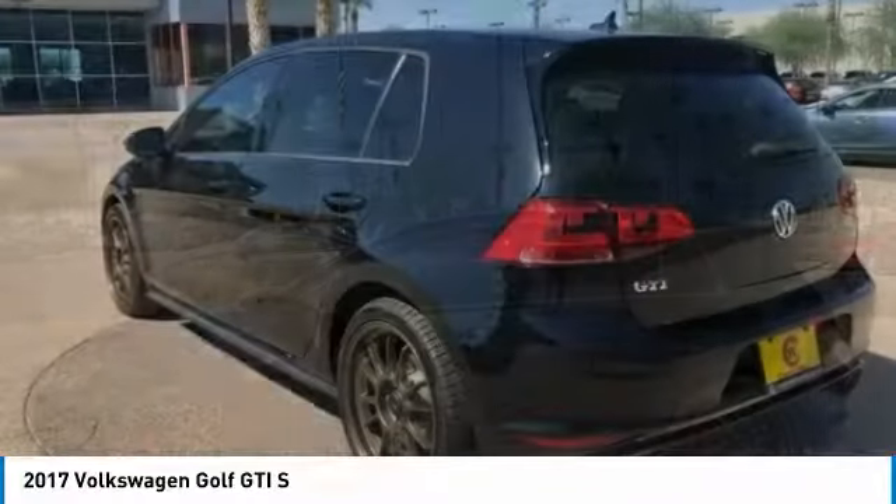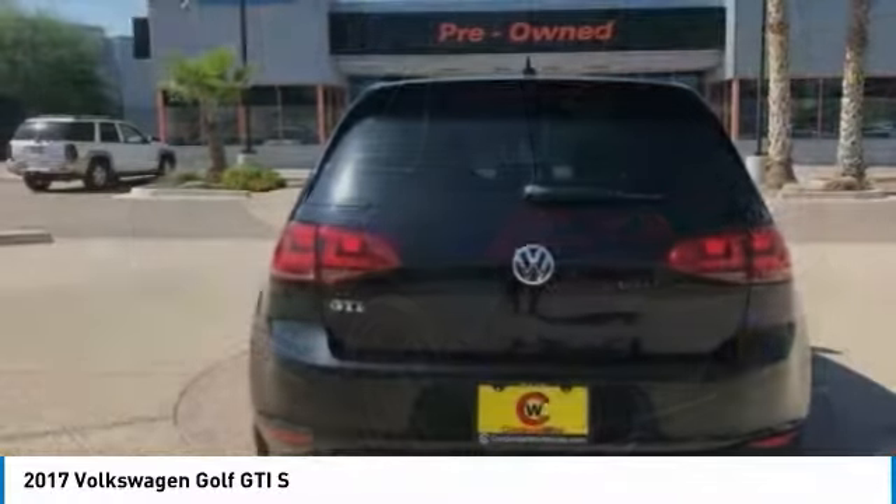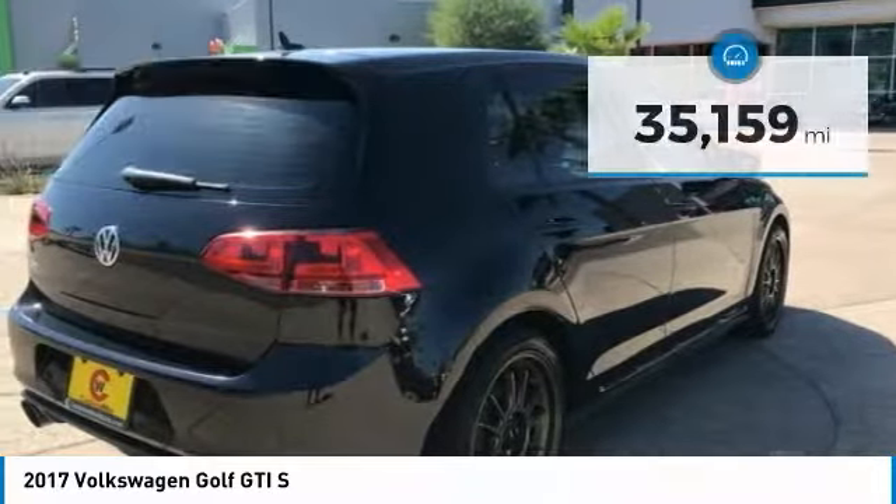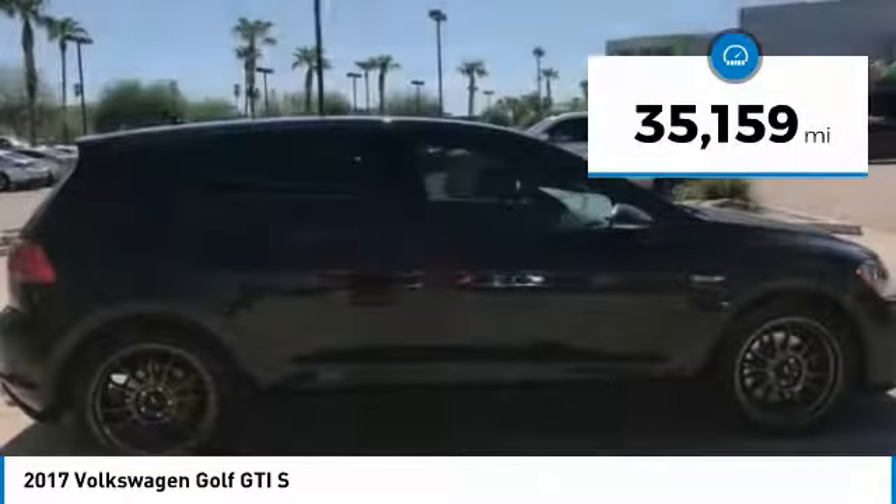A decent sized 15 plus cubic foot trunk is well shaped and easy to load, and is priced below $20,000. This vehicle has less than 40,000 miles.